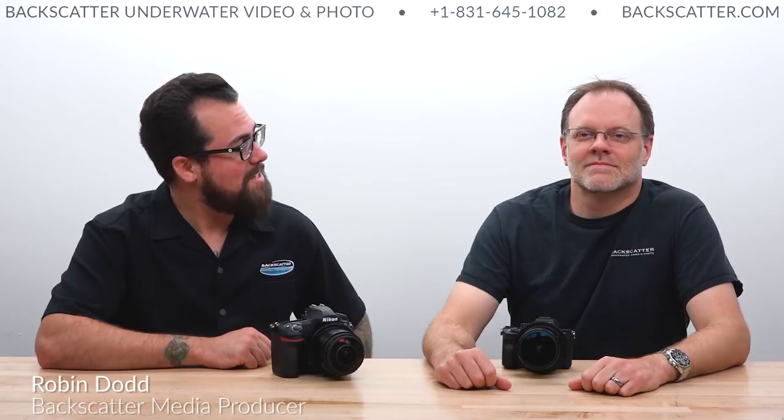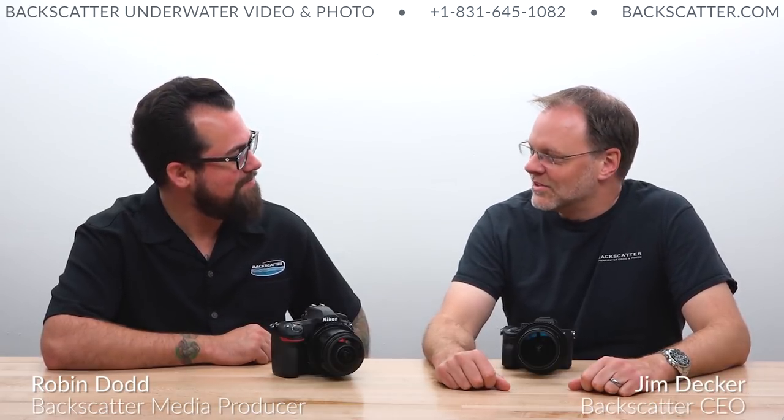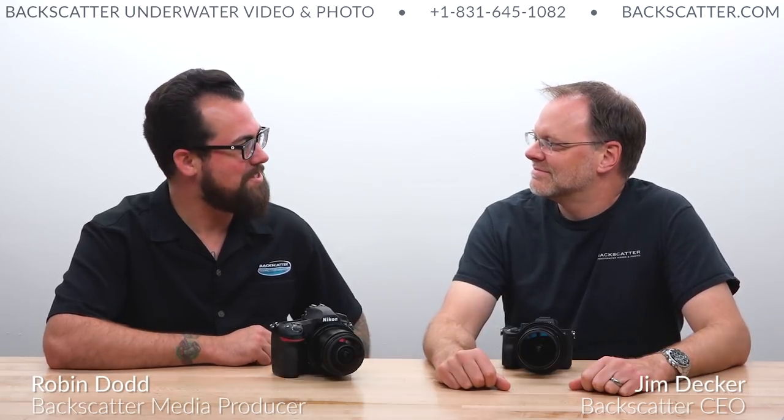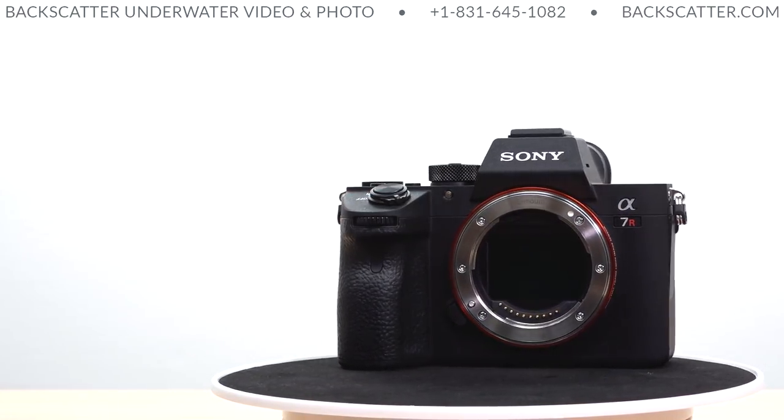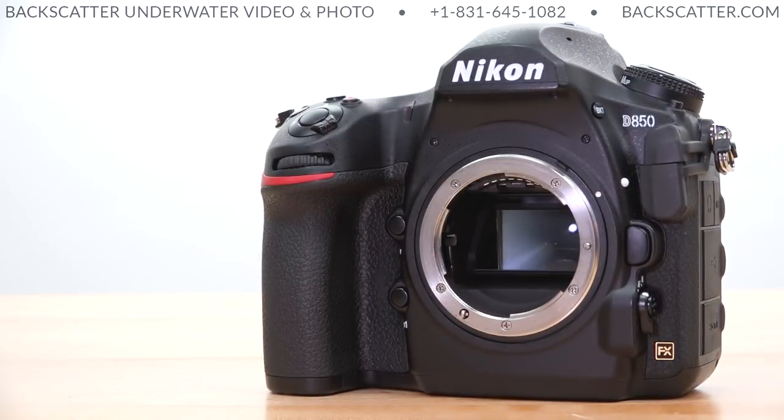Hey everyone, Robin from Backscatter here. Today I'm sitting in the studio with our CEO Jim Decker. We're taking a look at a head-to-head comparison between the Nikon D850 and the Sony A7R III — both pretty awesome full-frame, high-end cameras.